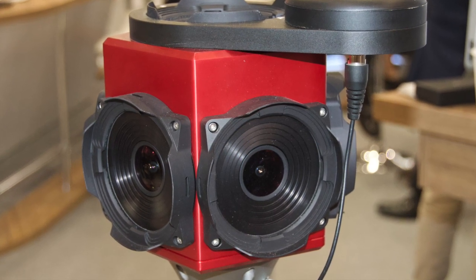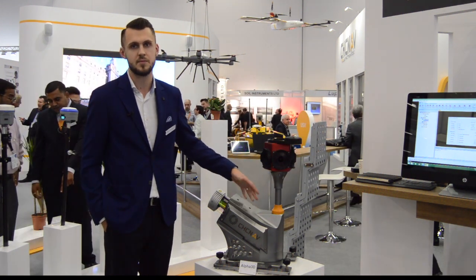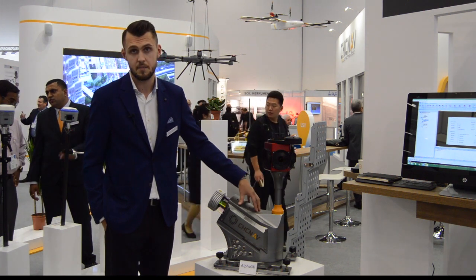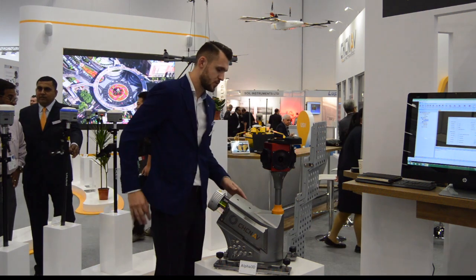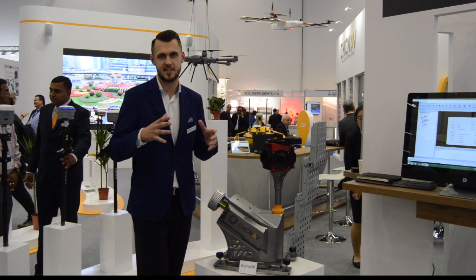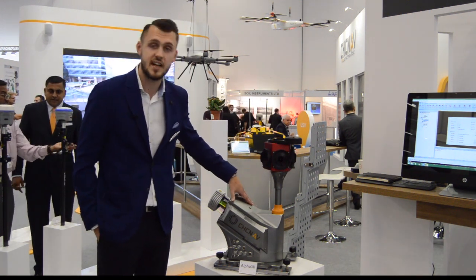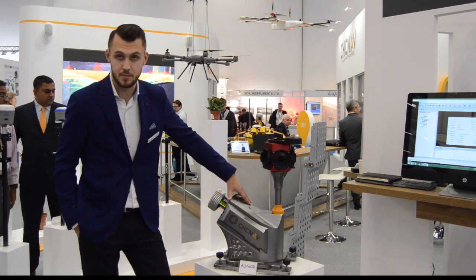We also achieve very high accuracy — a maximum three centimeter difference — because we use a very high precision GNSS and very precise IMU inside. With these high performance components, we also tried to keep the weight and size as small as possible. The weight is just 19 kilograms and the size is compact — this is a premium brand instrument.